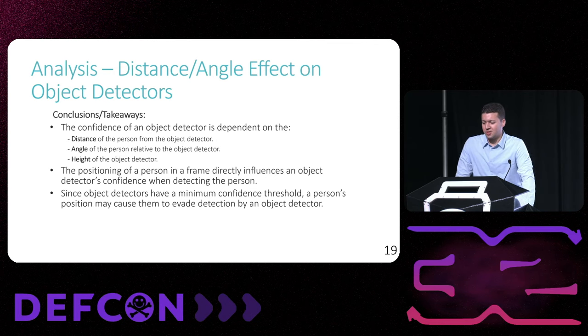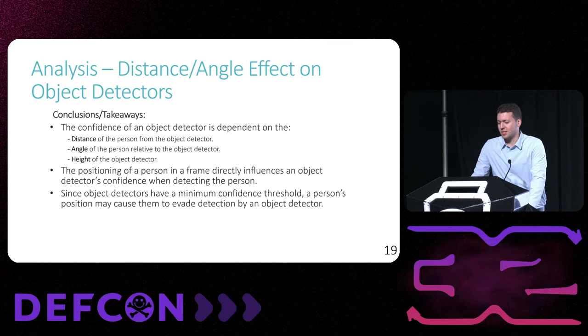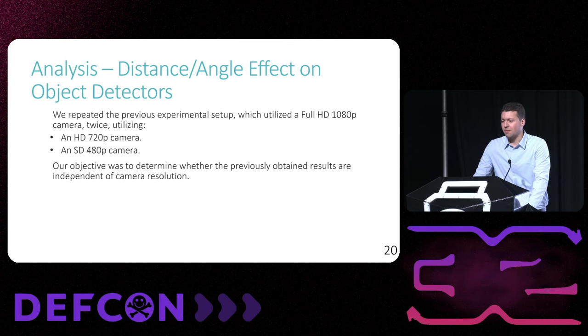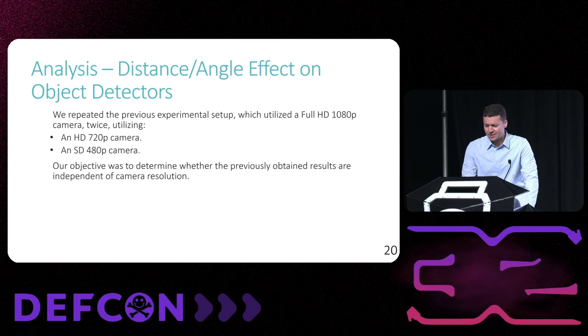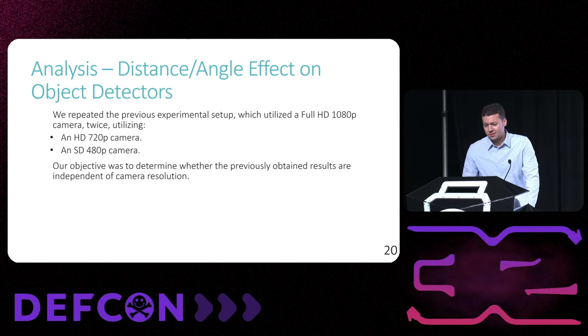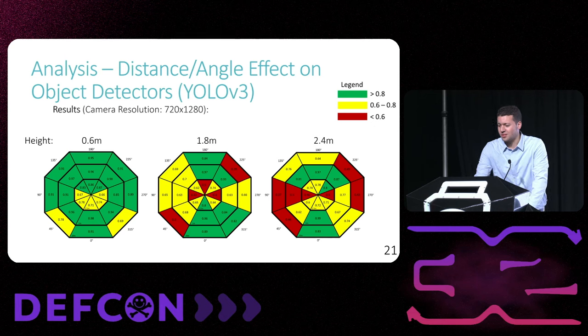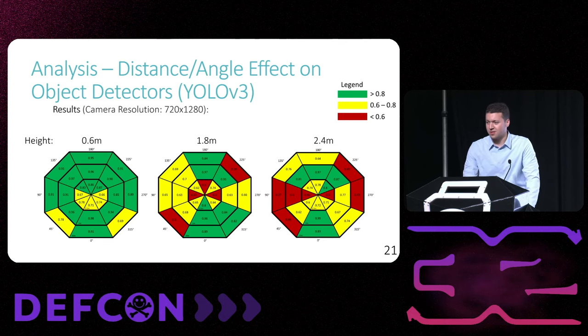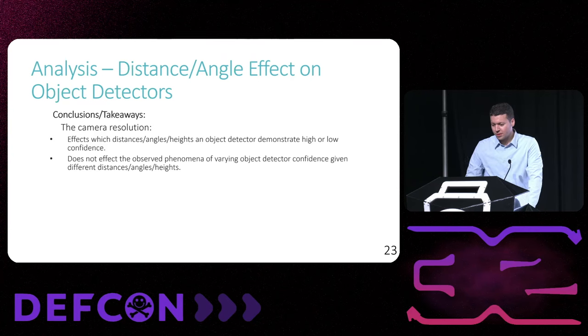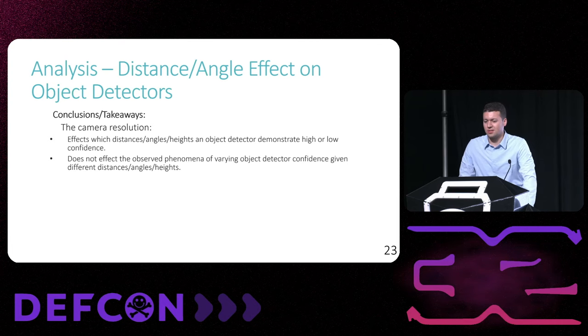Since object detectors have a minimum confidence threshold, if a person's position results in a confidence measurement below this threshold, then in theory the person would be able to avoid detection. As part of this analysis I also analyzed the effect of camera quality on the results by downgrading the original 1080p footage to 720p as well as 480p. We found that the same behavior persists across 720p and 480p footage, with a confidence range of 0.7 on the 720p footage and 0.6 on the 480p footage. The camera quality does not impact the presence of this behavior, indicating that the varying confidence behavior is independent of camera quality.